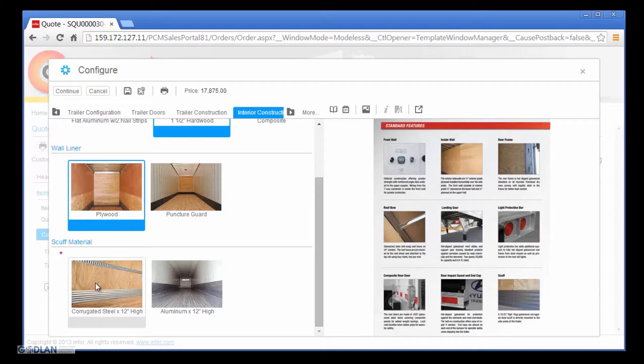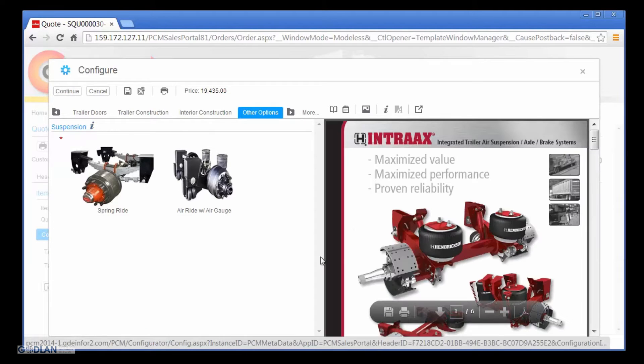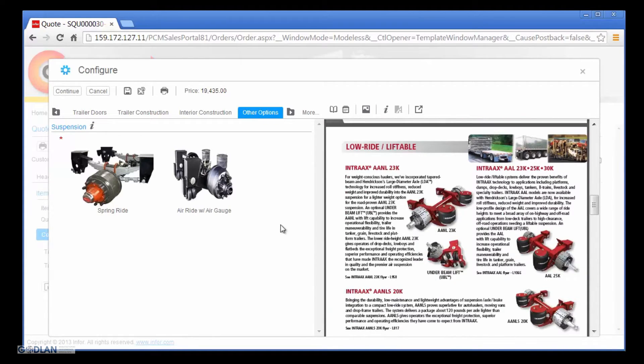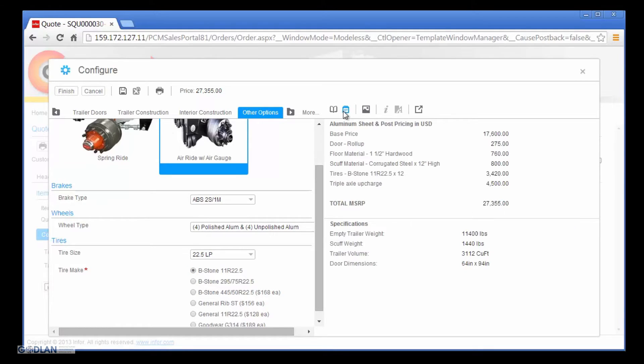This has resulted in Nick spending more time upselling and cross-selling trailer options instead of resolving configuration issues. As Nick continues the configuration process, he notices a new air ride suspension option. Since he is not familiar with this option, Nick reviews the additional information provided by Capital Manufacturing to help him make the best option selection. At this point, the configuration process is complete.